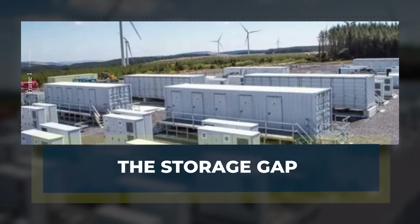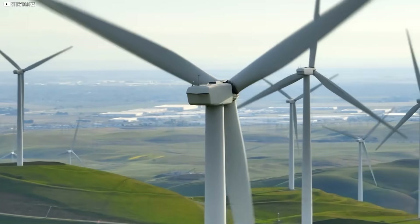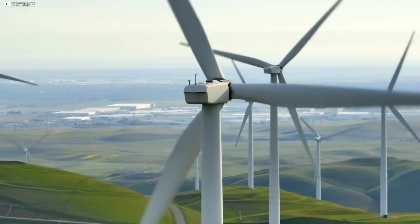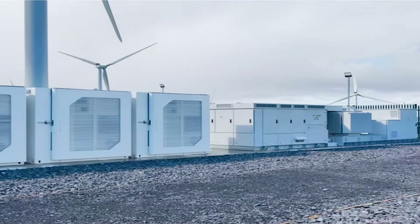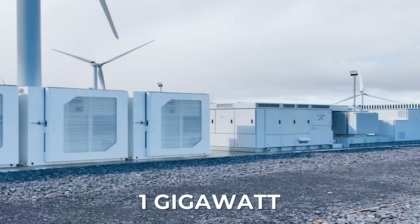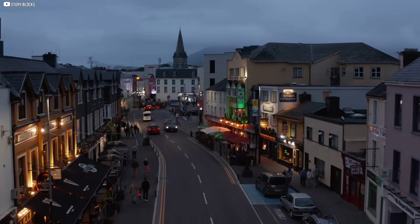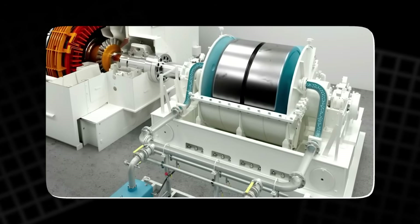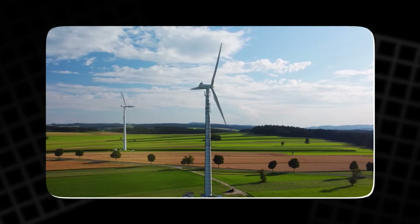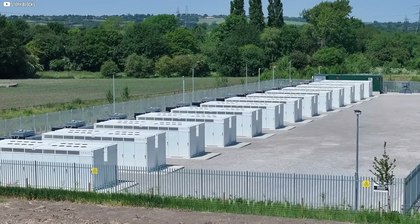The storage gap. Wind energy comes and goes, but people need power all the time. That's why storage is so important. Ireland currently has just one gigawatt-hour of energy storage — on a cold evening, that's not even enough for an hour of power. Flywheels help stabilize the grid's frequency, but they can't hold energy for long.